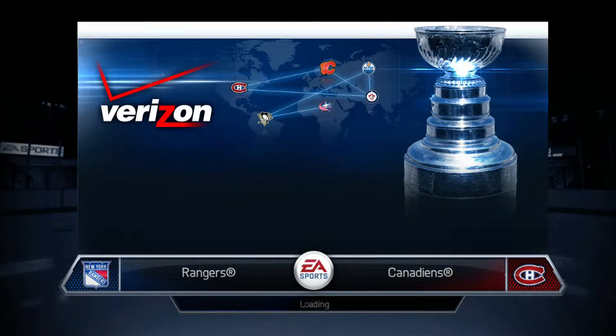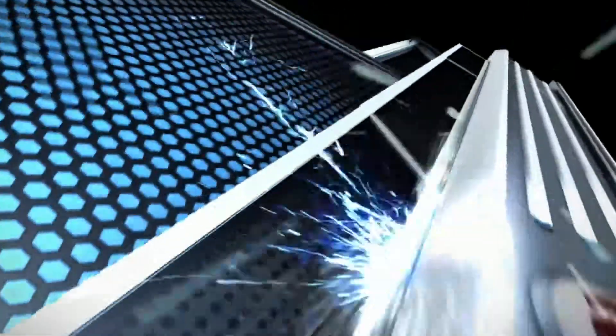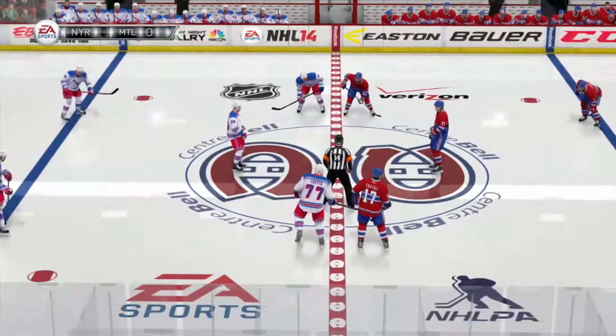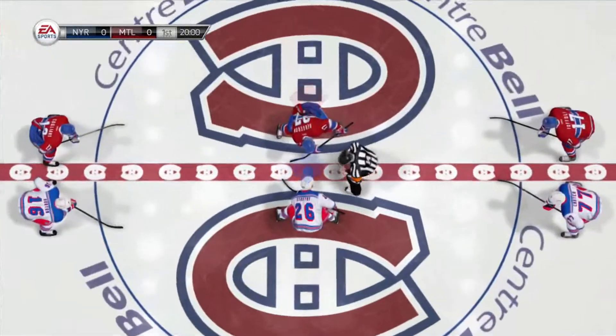GM Connected, brought to you by Verizon. Hi again everybody, along with Bill Clement, I'm Gary Thorne. We love having you on board to play a little bit of hockey here.